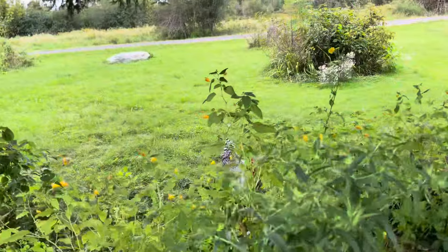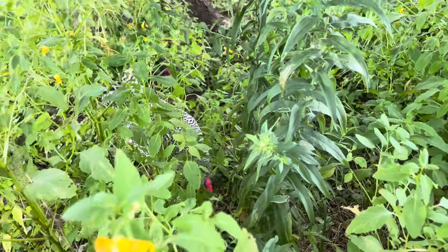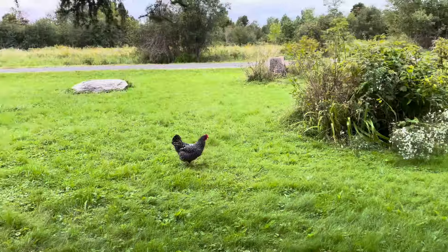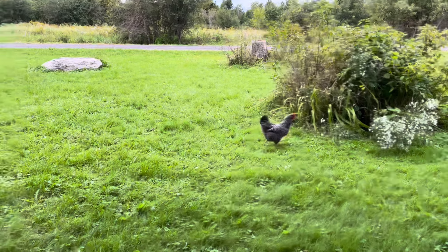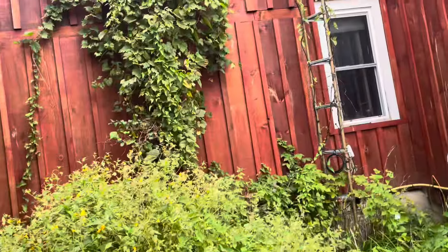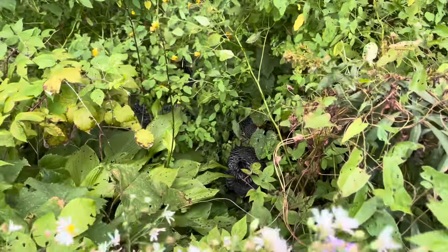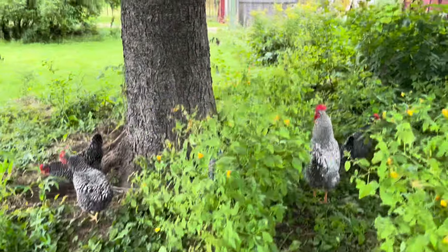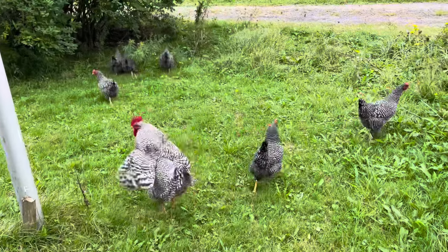Bonesy, you are not supposed to be over here. Can you go home, please? Look at these birds — oh my goodness. Guys, get out of there. Look at them all. You are coming into dog territory, birds. And there they all go.